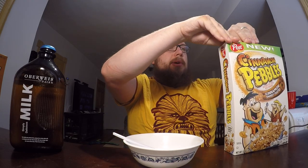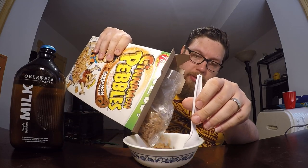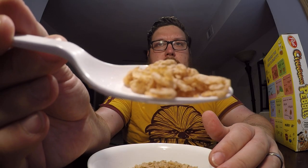Anyway, let's open this up and take a look. Here's a close-up — this is what they look like. They're the same shape and size as Fruity Pebbles and Cocoa Pebbles. Look at that — so many pebbles!